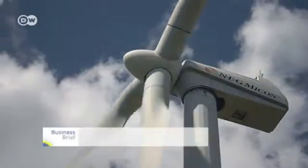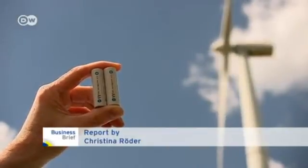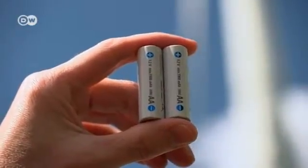These turning turbine blades convert the wind's energy into electricity. But to have it available when the wind isn't blowing, you need batteries. And normal rechargeable cells just don't do the trick.